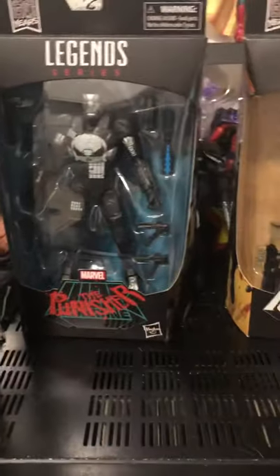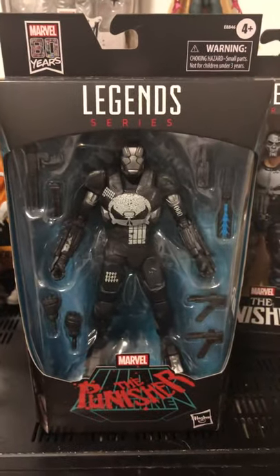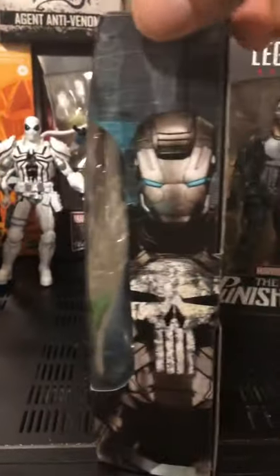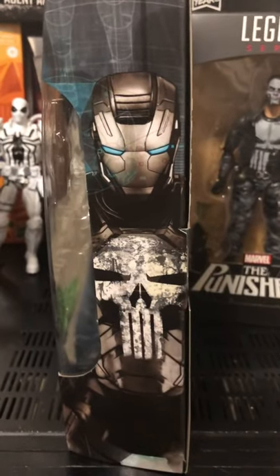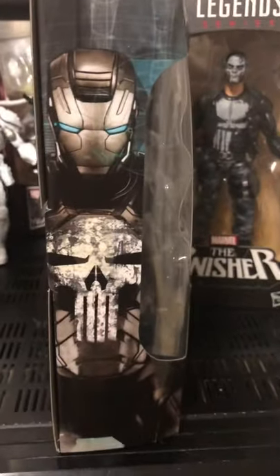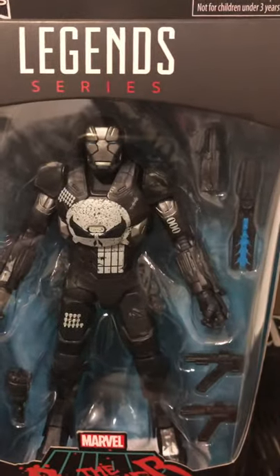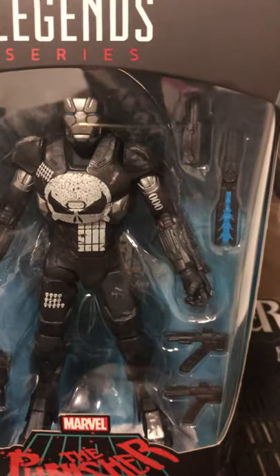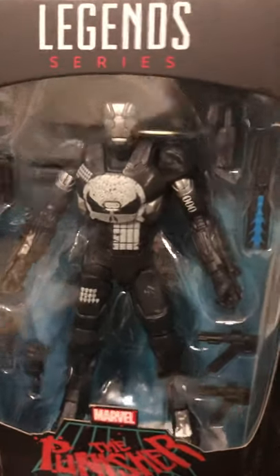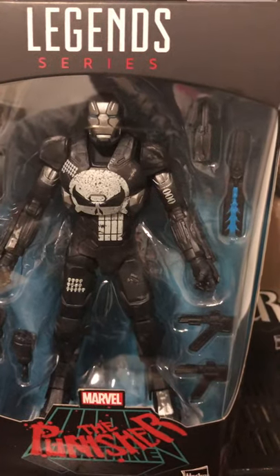I also picked up the War Machine Punisher that everybody was surprised came out — nobody knew this was coming out. This is the side here, nice artwork. Anybody complaining about why the helmet doesn't have the skull, if most of you guys know, this is the first appearance of him. It's an awesome figure. I'm also going to probably put some of the Toy Biz weapons on him.